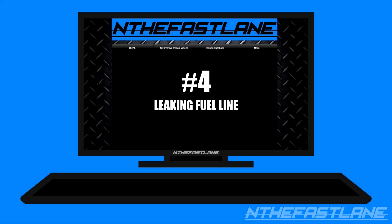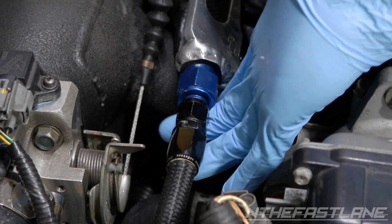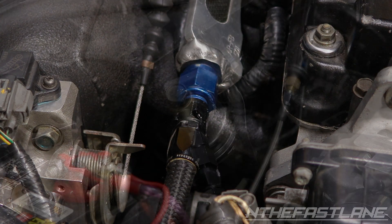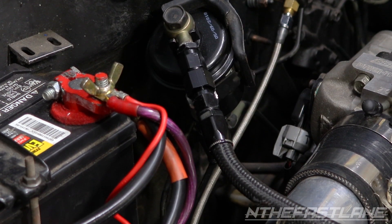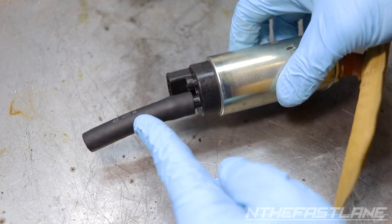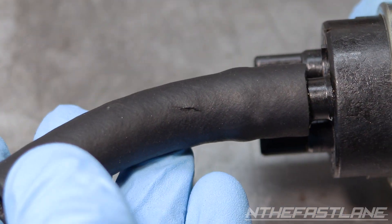Number four: leaking fuel line. A leaking fuel line causes lean conditions from pressure loss. Fuel leaks can be a challenge to track down because the fuel evaporates very quickly. The most common fuel leak locations are at the fuel filter fittings where the fuel line connects to the sending unit. One of the most overlooked connections is inside the tank, located at the fuel pump assembly. The hose that runs from the fuel pump to the sending unit is often overlooked.